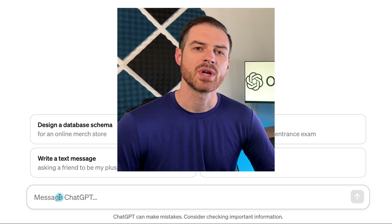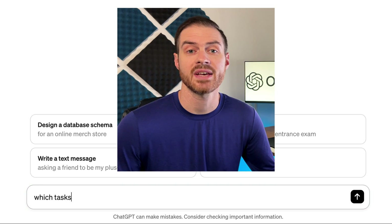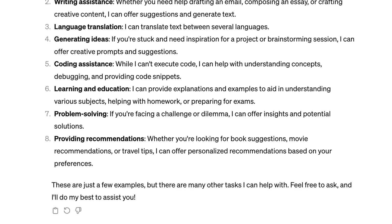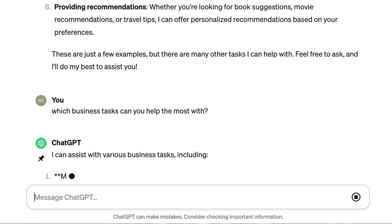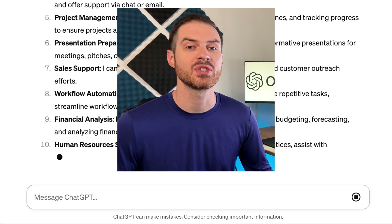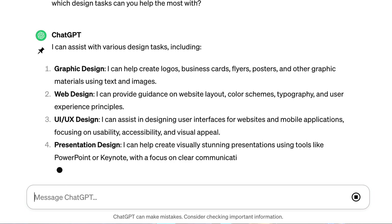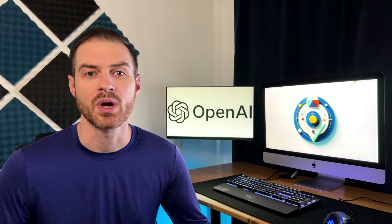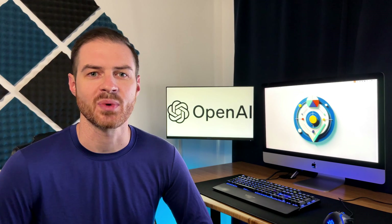Prompting is whenever you ask the AI to perform a task. We can start by asking what tasks are you most helpful with. When prompting ChatGPT, it's important to provide as many details as possible. Which business tasks can you help the most with? Or if you're the creative type, which design tasks can you help the most with? If you're unsure of how to best use ChatGPT, give it some information about you, like what industry you work in, and then ask how the AI can best help you based on your situation.